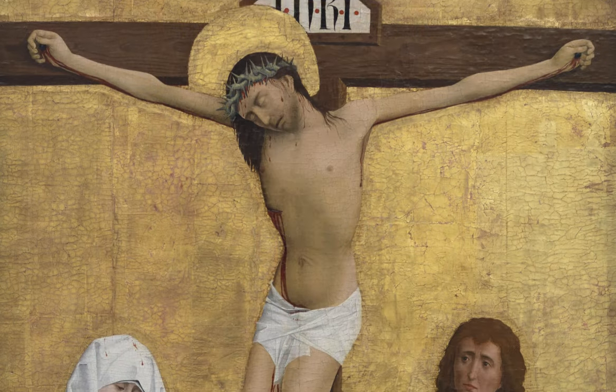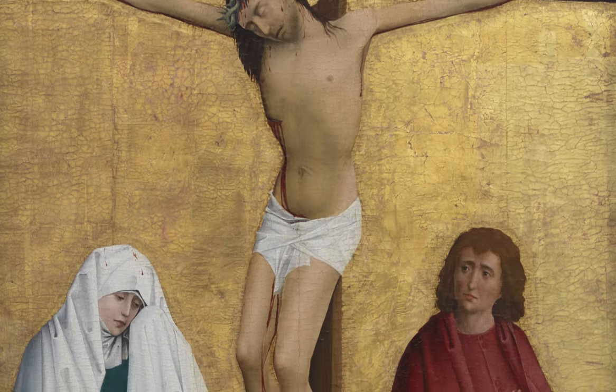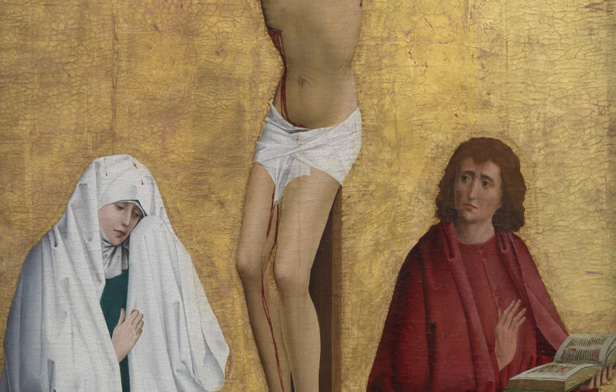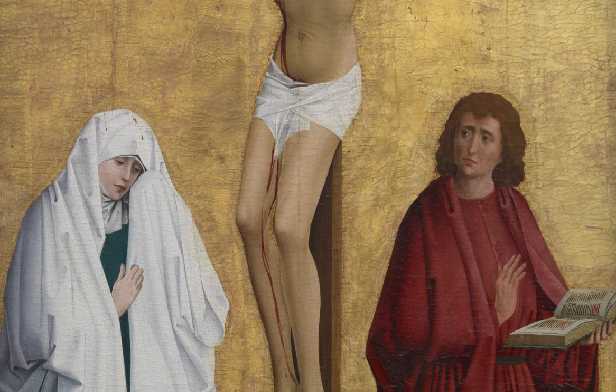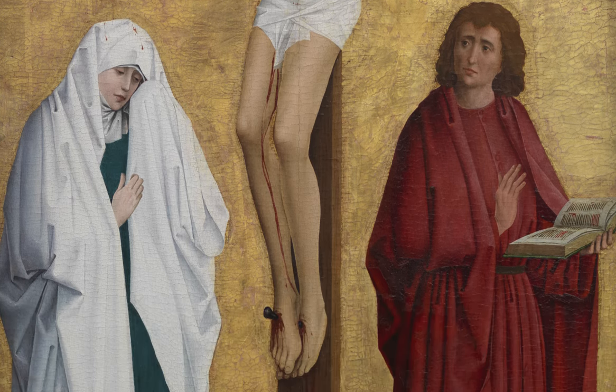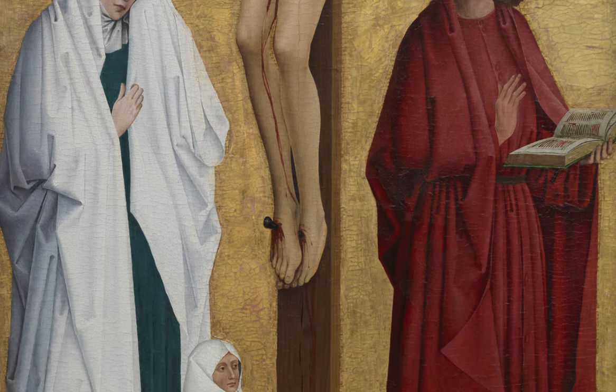Hans Pleidenwirth was known in the Northern Rhine region of Germany. He was greatly inspired by Roger van der Weyden and Derek Bouts in the Netherlands, and you can see that resemblance in the painting behind me. The Virgin Mary has blood dripping down onto her mantle, a very uncommon representation, but known to be done by Roger van der Weyden.